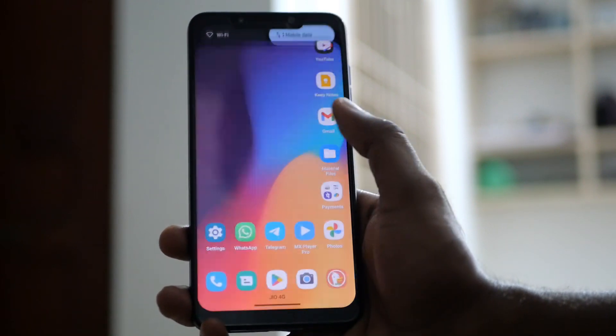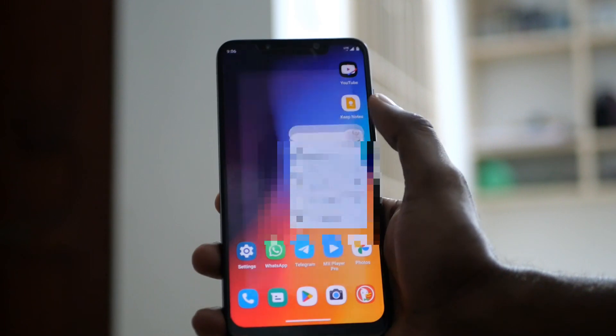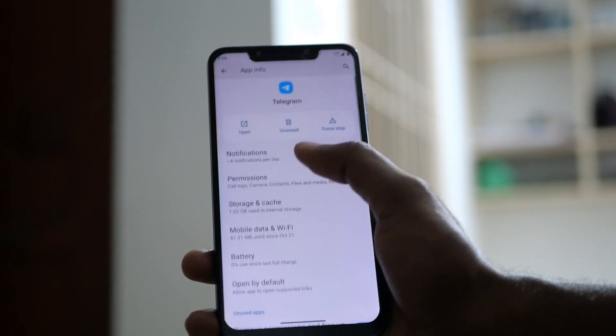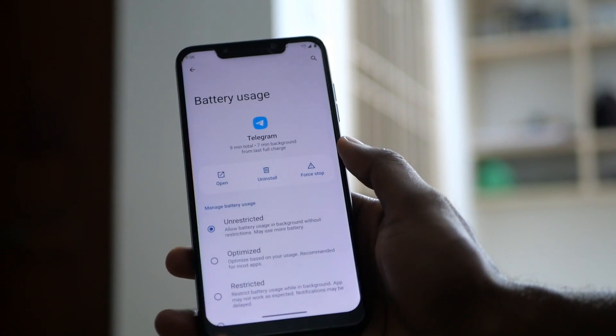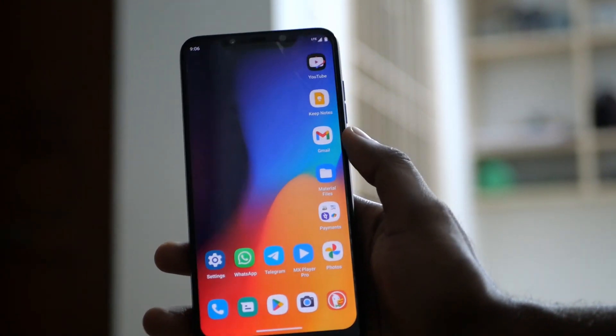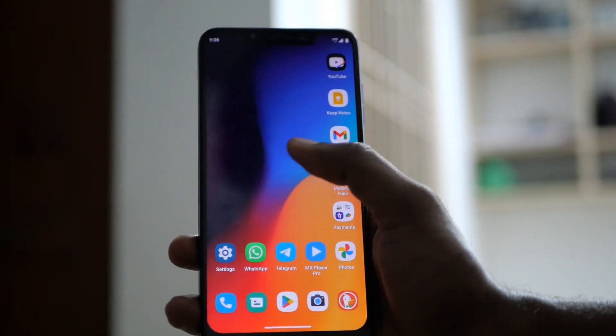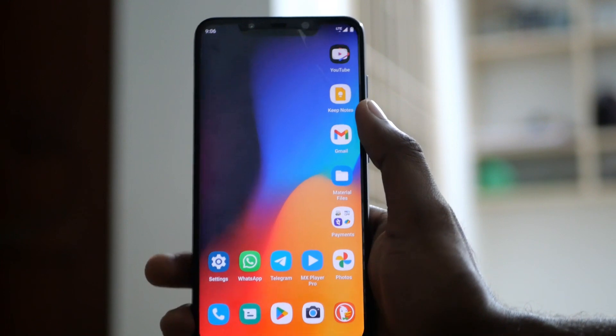Talking about notifications, one problem I faced with this ROM is Telegram notifications getting delayed. I was getting WhatsApp notifications perfectly fine, but Telegram notifications kept getting delayed constantly and sometimes wouldn't come at all — I would have to manually open the app to get notifications. I heard the same problem mentioned in a very recent review of a Motorola phone that I watched.